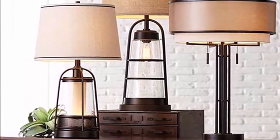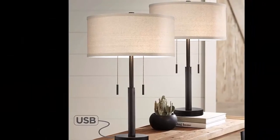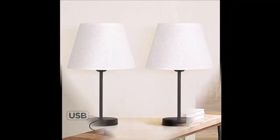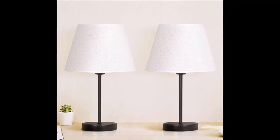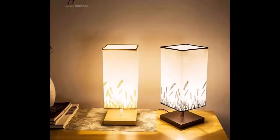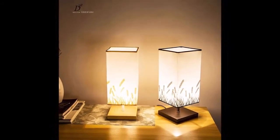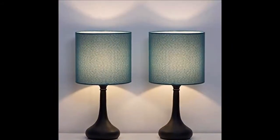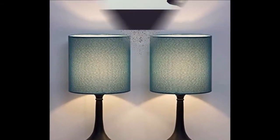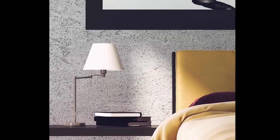Functionality is the top priority when it comes to choosing a table lamp. Do you need a table lamp to assist you when reading in bed? Is it needed as one additional source of light in the room, or do you need a lamp that makes a statement in the bedroom due to its popping color and tasteful features? Once you determine why you need a pair of table lamps for the bedroom, you can then refine your options by size and features of the lamp.